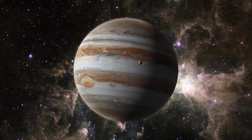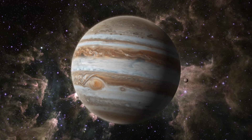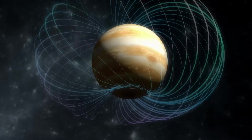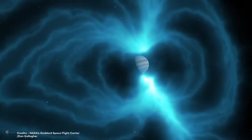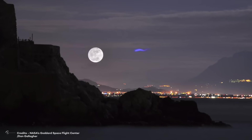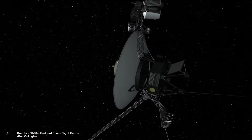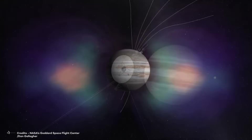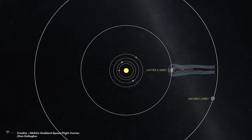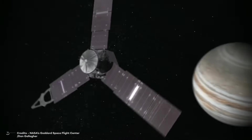Radiation on Jupiter is a significant problem for any space mission to the moons of this giant planet. The radiation in Jupiter's environment is due to a combination of factors, including a strong magnetic field and the emission of charged particles from Jupiter's magnetosphere. This magnetic field protects against galactic cosmic radiation, deflecting charged particles towards the planet's poles and generating intense radiation belts around Jupiter. These radiation belts contain highly energetic particles that can harm astronauts and electronic equipment. A habitat design would be needed to provide sufficient radiation protection, including shielding materials and structural design.